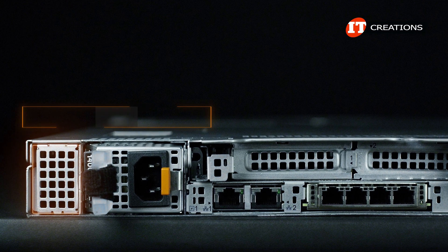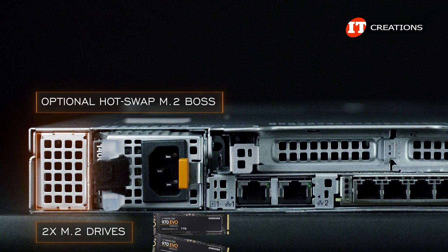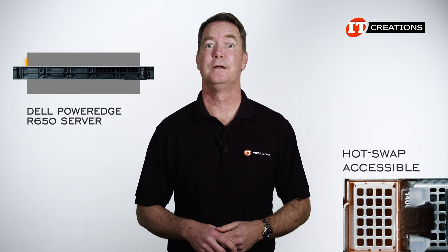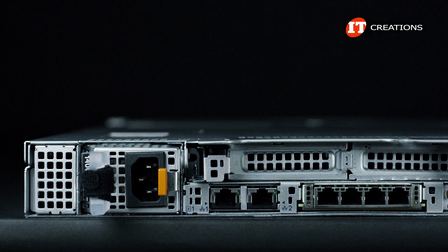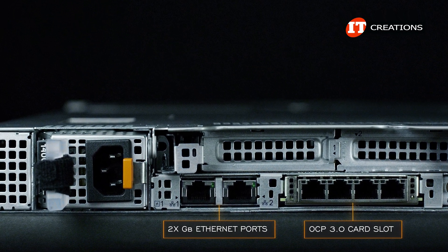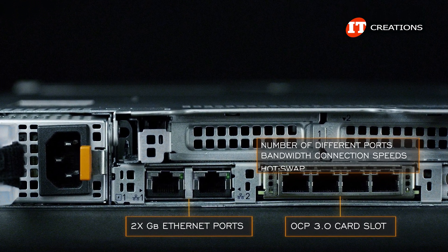That little panel next to the PSU on the left is for an optional hot-swap M.2 BOSS, or Boot Optimized Storage Subsystem. With that unit, you can install two M.2 drives in a hardware RAID to boot the system — much better than M.2 drives mounted on the system board because it's hot-swap and accessible, but it is another option and you will pay a bit extra for that. Across the bottom of the chassis, this system is configured with two gigabit Ethernet ports. Beside that is a slot for an OCP 3.0 card that can slide right in from the back of the chassis to provide additional network connection options. It supports a number of different ports and bandwidth connection speeds, and again, hot-swap.